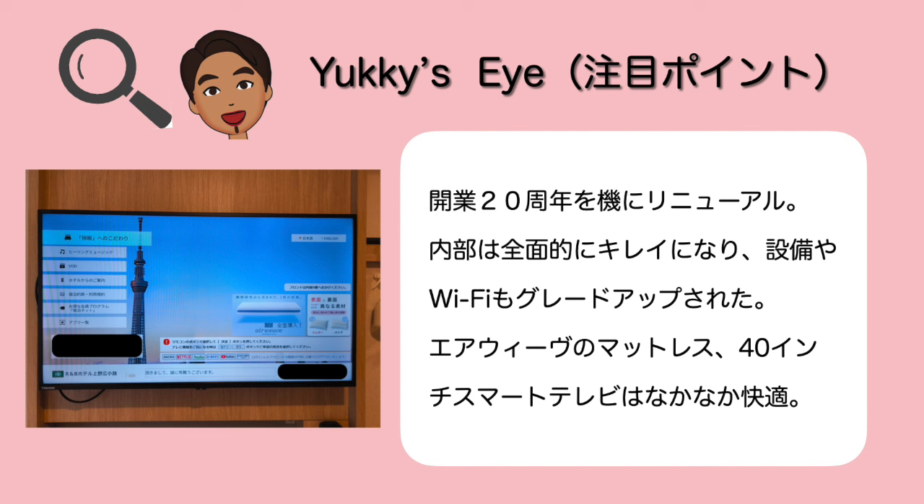こちらのホテルでは1階のラウンジで700円出すと軽朝食を食べることができます。内容はパン、サラダ、飲み物といった感じでした。開業20年という節目に2023年3月にリニューアルをかけており、内部は全面的に綺麗になり、Wi-Fiもグレードアップされました。エアウィーブのマットレスも快適で、40インチのスマートテレビも良かったと思います。